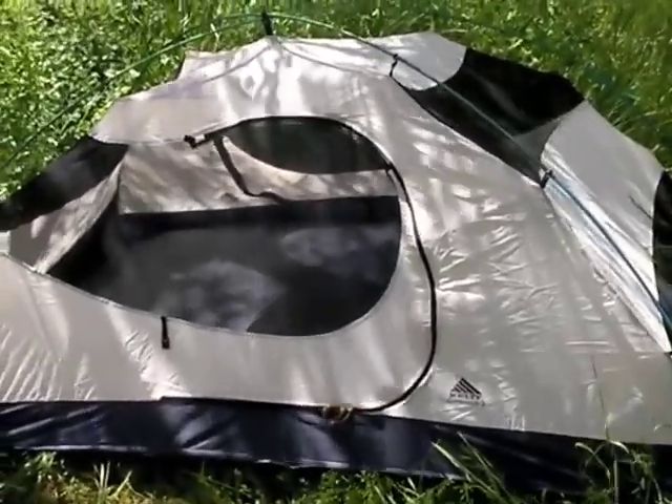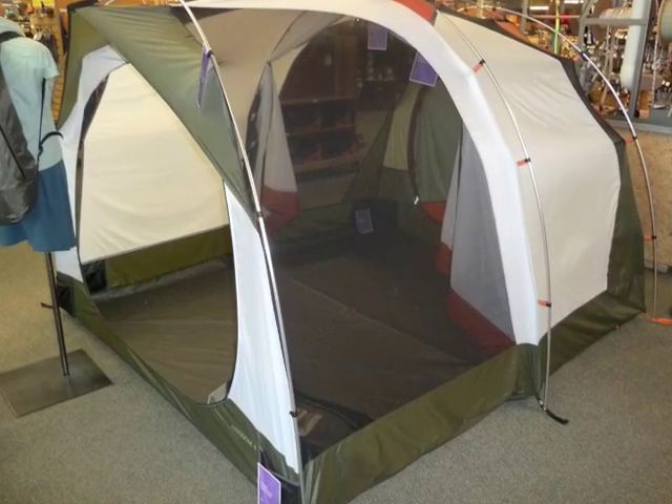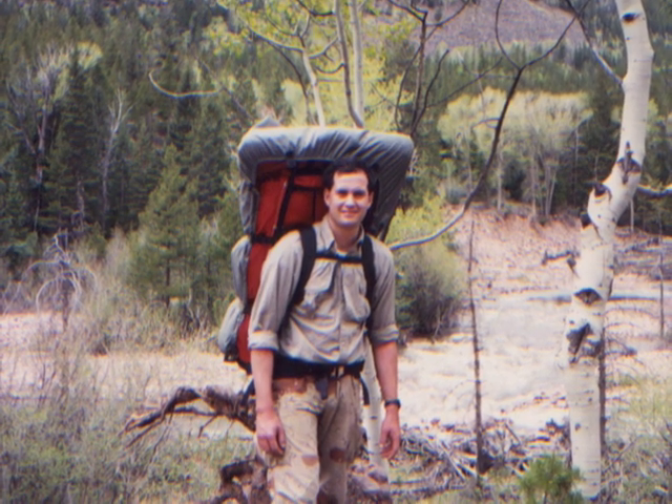Another tent behind the tripod is a Kelty Gunnison 2 — an excellent example of a three-season small tent, what a lot of people call a two-person tent. I call them small because they are that: very compact, hard to fit gear in them, but lightweight and more portable. The three-season family camping tent I don't have set up — those are more like car camping tents you'd take in a vehicle. The three-season small and three-season large are backpacking tents you can put on your back, haul into a location like this, so lightweight and compactability are very important.